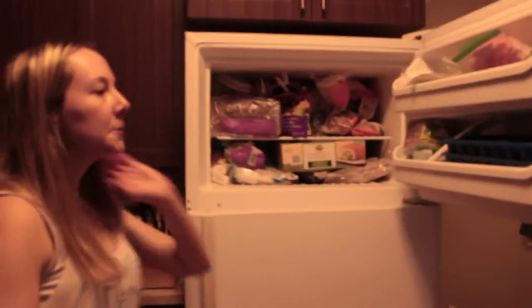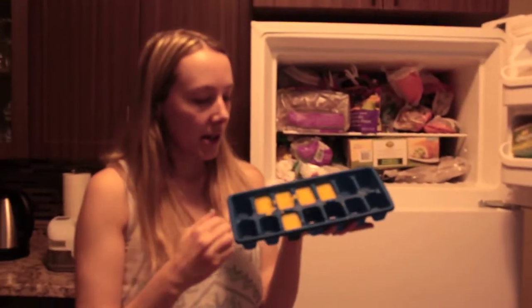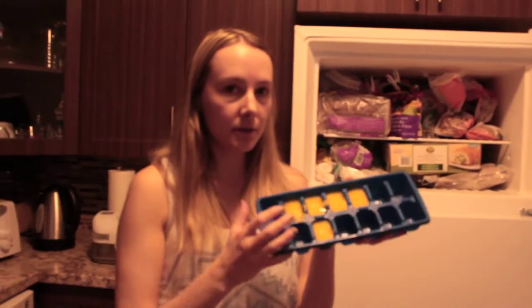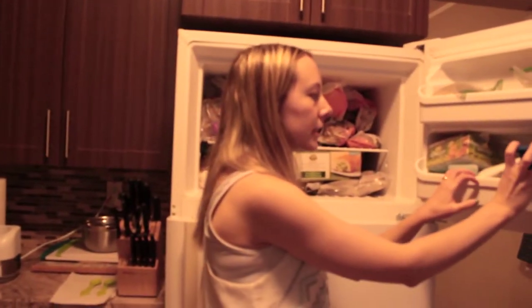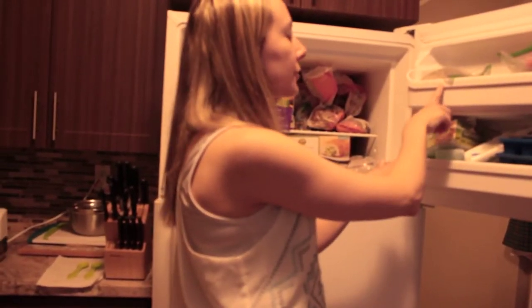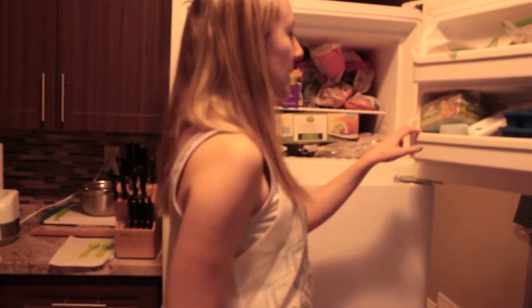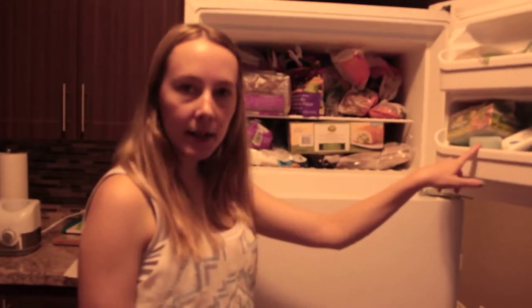In our freezer, we keep these ice cube trays — they have mango in them. We freeze our baby food so we can reuse it; we make our own baby food. And then we have an ice tray here, hash browns, and up here it's just a bunch of frozen bananas and carrots, stuff like that. And our ice packs go here.